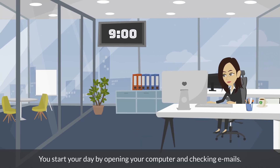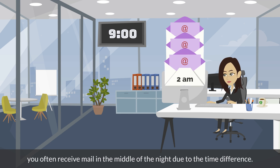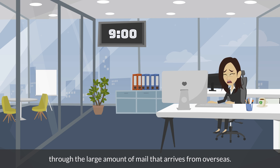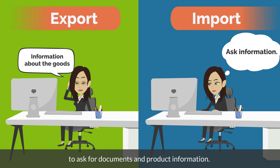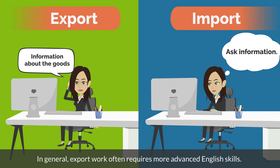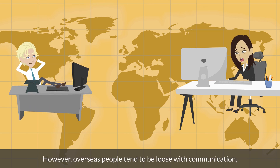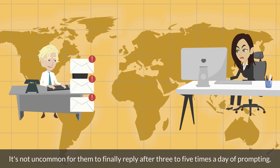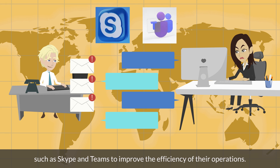From 9am, you start your day by opening your computer and checking emails. As trade operation often communicates with overseas, you often receive mail in the middle of the night due to the time difference. Therefore, the first thing in the morning is spent sorting through the large amount of mail that arrives from overseas. In the case of exporting, you give information about the goods to the shipping company and send documents in advance. When importing, you send emails to the exporter to ask for documents and product information. It would be nice to get a response from overseas at this time, however overseas people tend to be loose with communication, so sometimes they leave you alone for a few days — it's not uncommon for them to finally reply after 3 to 5 prompting emails. Recently, many companies are adopting chat functions such as Skype and Teams to improve the efficiency of their operations.